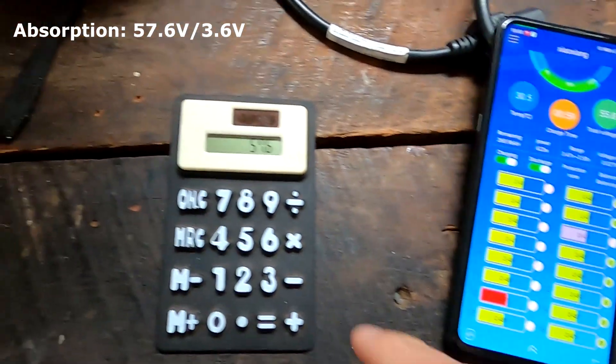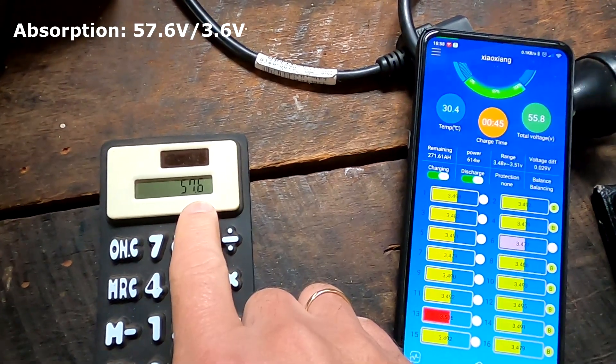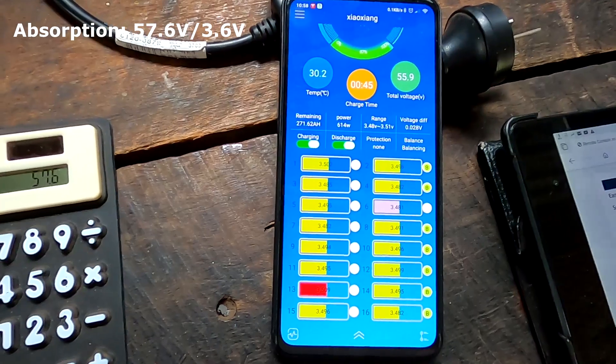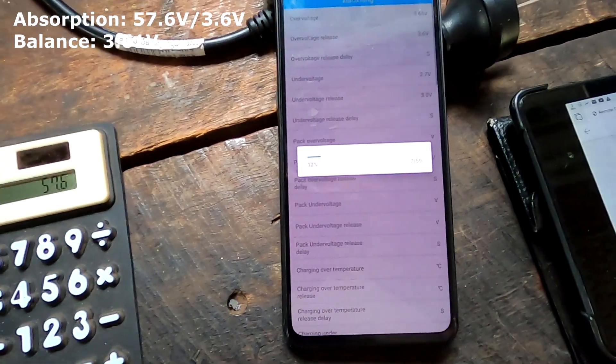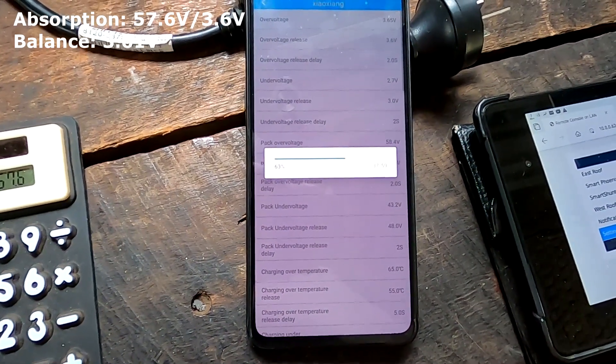I've now increased the charge voltage in the solar charge controller to 57.6V, which is 3.6V per cell, just to see what it does when we charge higher. I also changed the balance setting to 3.6V as well, just for testing purposes.